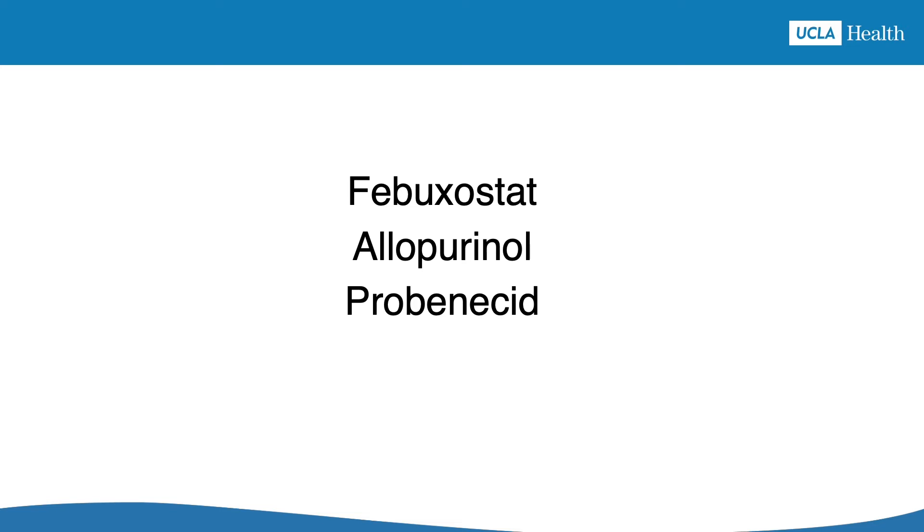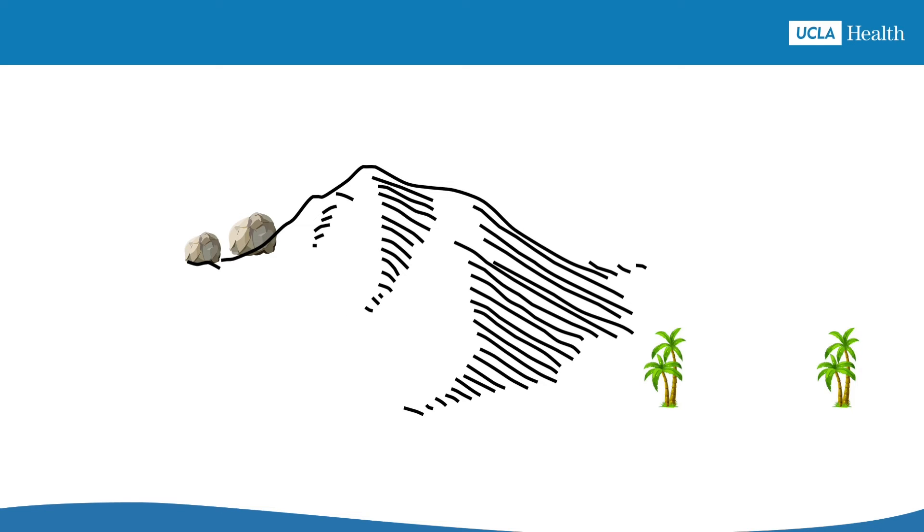So if allopurinol and similar medications get rid of gout so well, why are there still so many people living with gout? The key thing to know is that not everyone completes the journey of curing gout — not because they're resistant to treatment, but because the journey is longer than a stroll in the park. Gout treatment is more like a backpacking trip that can take three to six months. Many people have done it, and once they get over the initial climb, people who have made the journey feel that the trip was definitely worth it. A lot of people wish they'd started sooner.